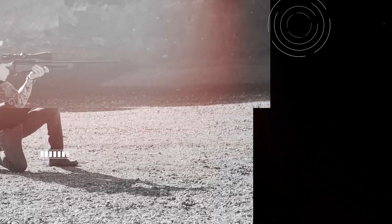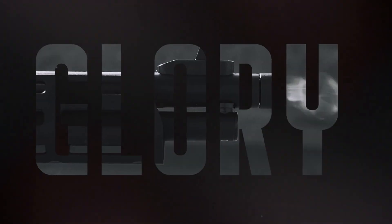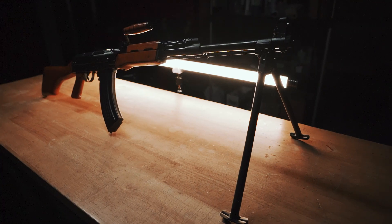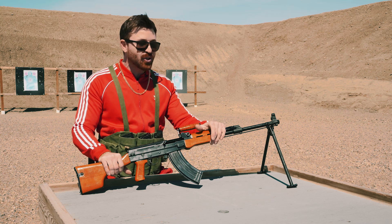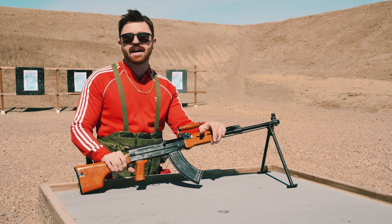So slap on your gold chains, squeeze into your Adidas tracksuits, and load up your fanny pack with 7.62x39, because today we're looking at the Naranko Type 81. At first glance, to the untrained eye, the Type 81 looks like an AK. But just like that lovely lady you met in Thailand, looks can be deceiving. The Type 81 is actually based off the AK and SKS rifle actions.